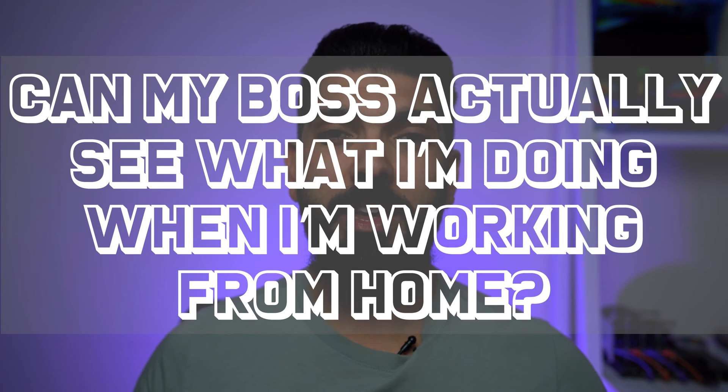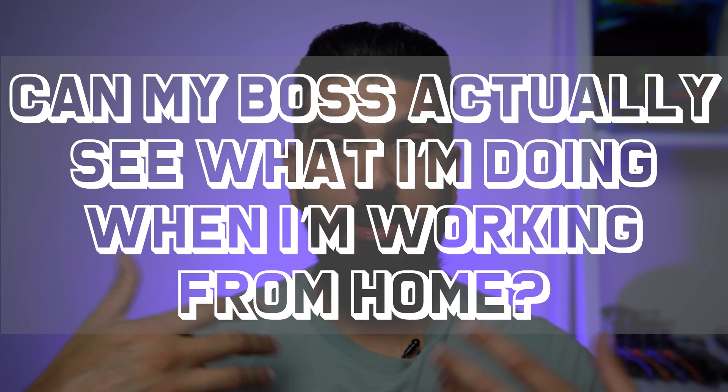So the initial question is: can my boss actually see what I'm doing when I'm working from home, when I'm working remotely, when I'm using my work PC from home? And the answer is maybe. I can't give you a yes or no answer, but I can help you understand what they can possibly track.